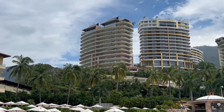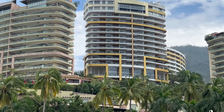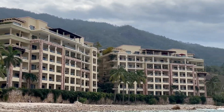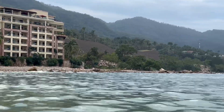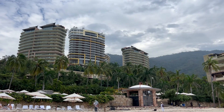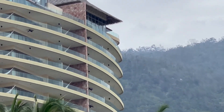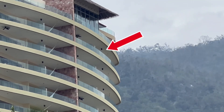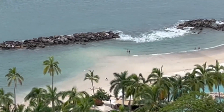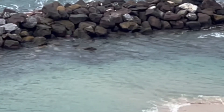Oh my gosh, would you look at this view! Look at all these beautiful resorts right off the shore, all the way down the coast. You can see the ocean and this rock jetty here. From the ocean, I'm going to show you guys exactly where our room is. We're in this building here and our suite is right there on one of the corners — probably the second floor from the top.